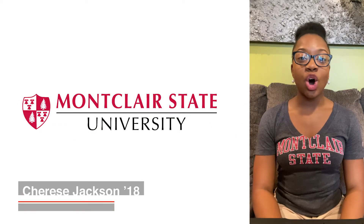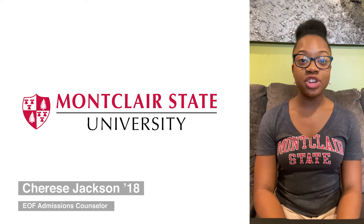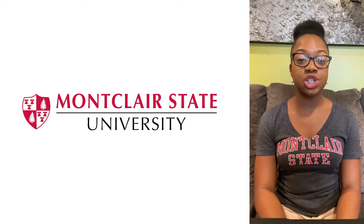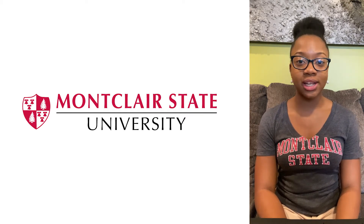Our checklists outline all your next steps to becoming an official Redhawk. We have seven checklists for our different admitted student groups, but for this video, we'll be going over our freshman checklist.